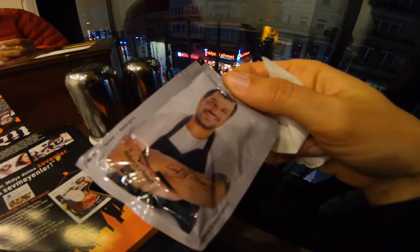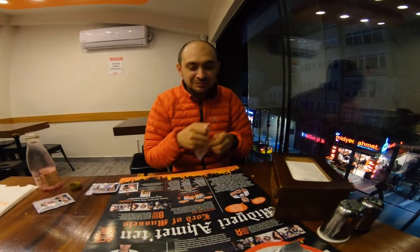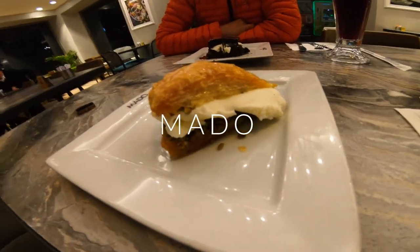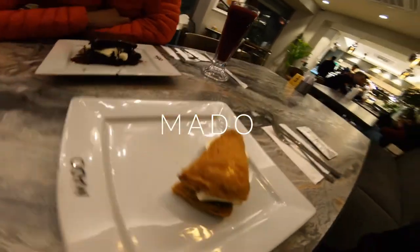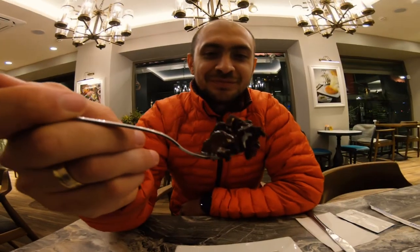That's the guy — Mehmet. Did you like it? Yeah, it's very delicious and tasty! We have baklava with dondurma, Turkish ice cream, and here we have a chocolate cake with vanilla dondurma. Let's taste it!